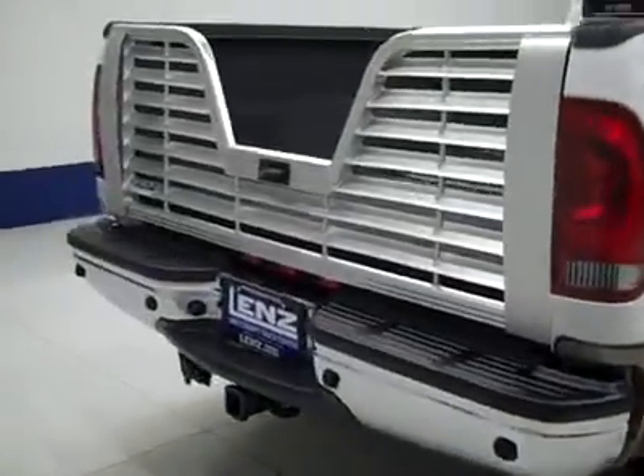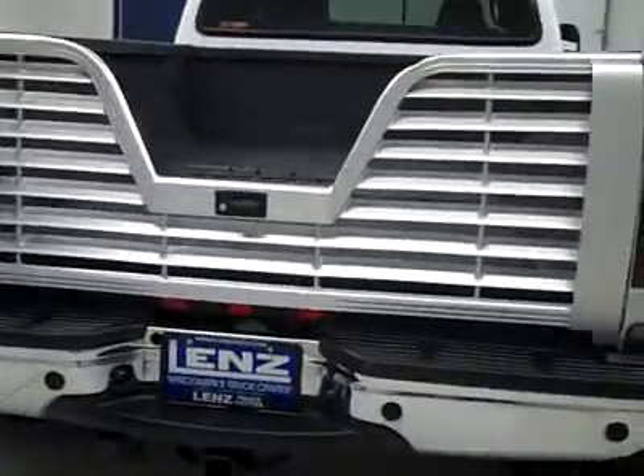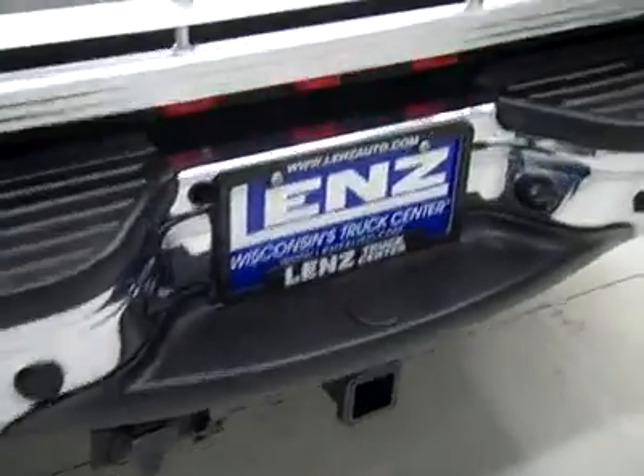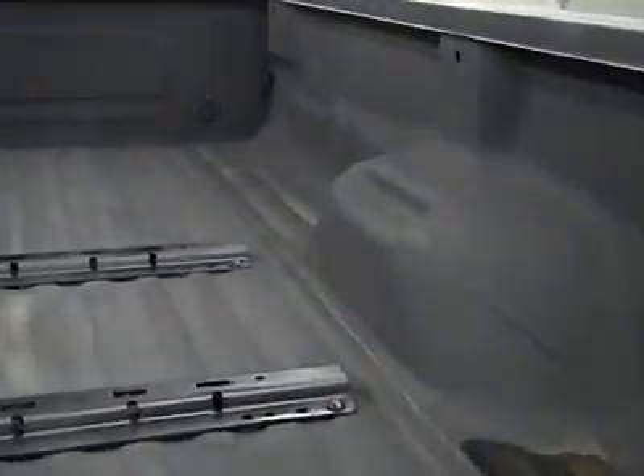Around back, the rear bumper and tailgate — it's an airgate — are in good shape. There are reverse sensors, a hitch, transmission cooler, and wiring as part of the towing package. In the bed itself, there's a spray-in bed liner and fifth wheel rails. The bed liner is holding up really nicely.